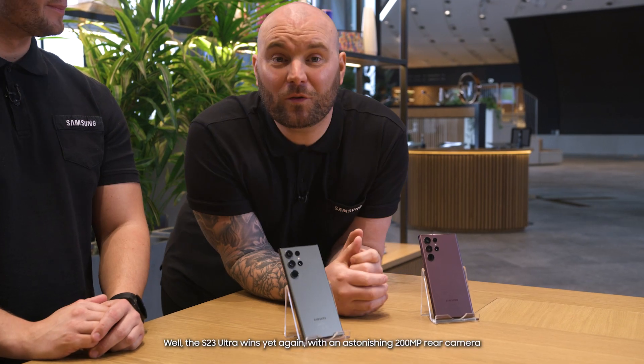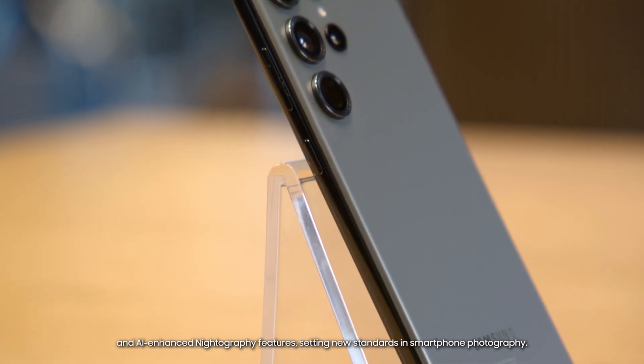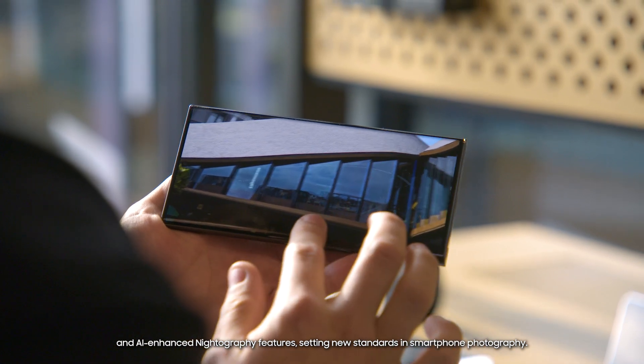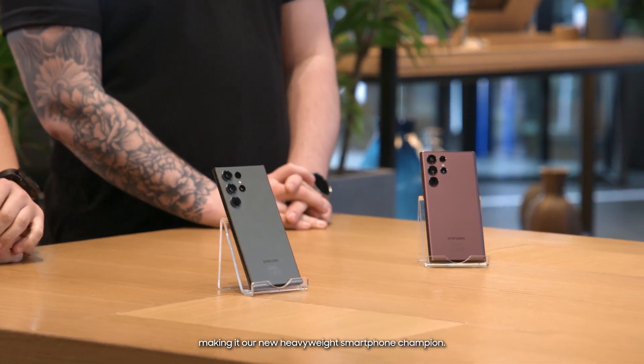Well, the S23 Ultra wins yet again, with an astonishing 200 megapixel rear camera and AI-enhanced nitography features, setting new standards in smartphone photography. So, the S23 Ultra is the hands-down winner, making it our new heavyweight smartphone champion. But what about the other challengers?